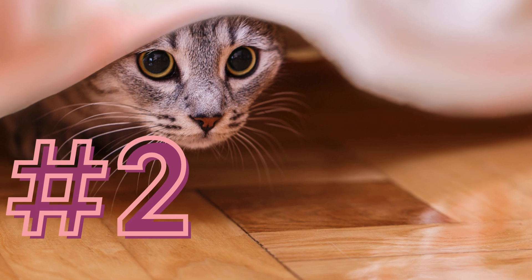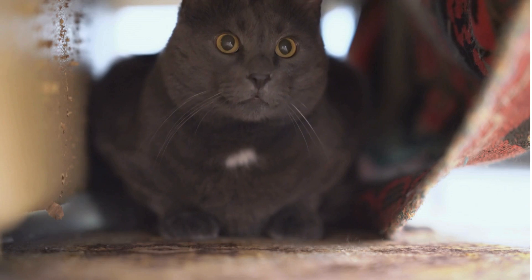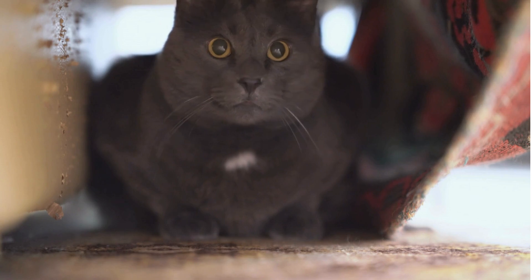Number two: keep the new cat separate. Initially, keep your new cat separate from other pets. Allow it to explore the safe room and get used to the sounds and smells of the house.